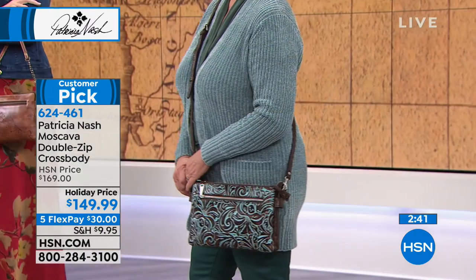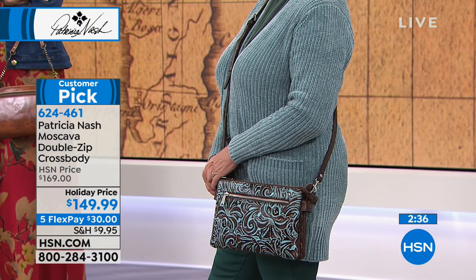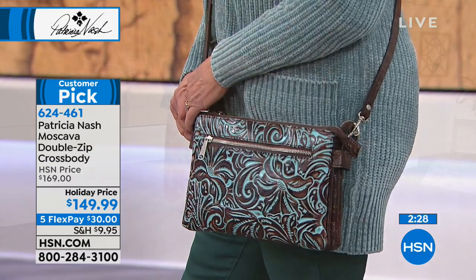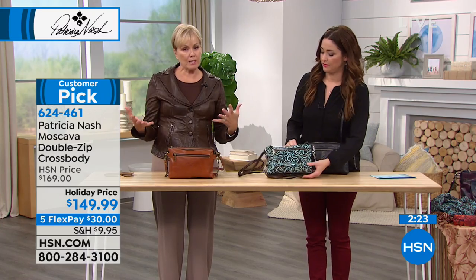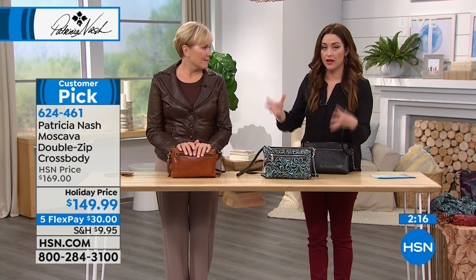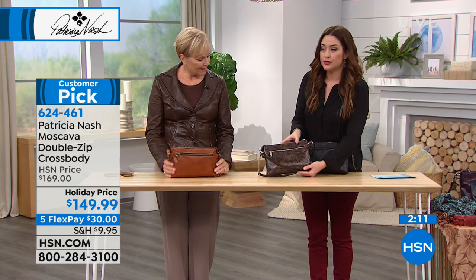I would take the straps off and carry it as just a little clutch. What I do a lot is carry a big tote bag with my computer and things in it, but then I always have a crossbody. This would be one that you can throw into that bag - take the straps off and put it inside so it doesn't get all tangled in your tote. And that's what I travel with right now: that big tote with a crossbody inside.